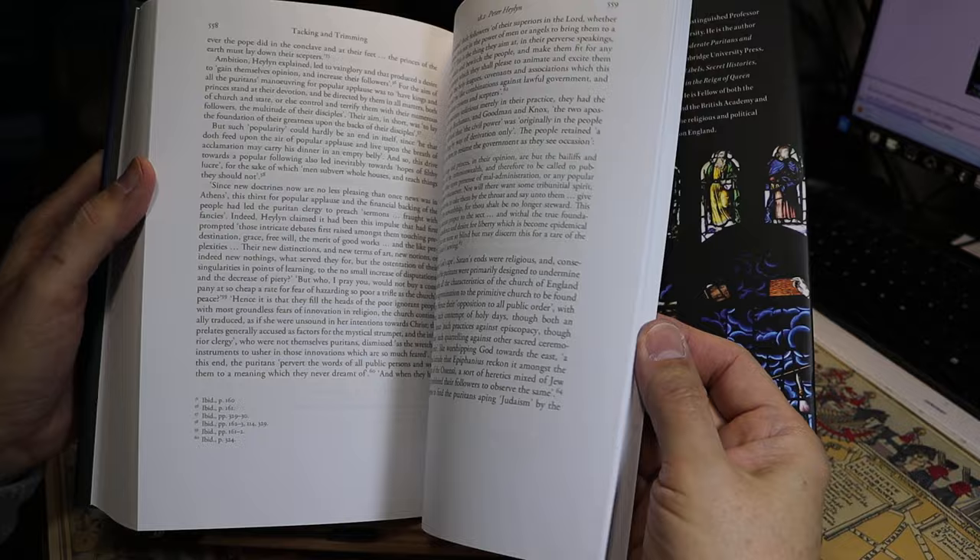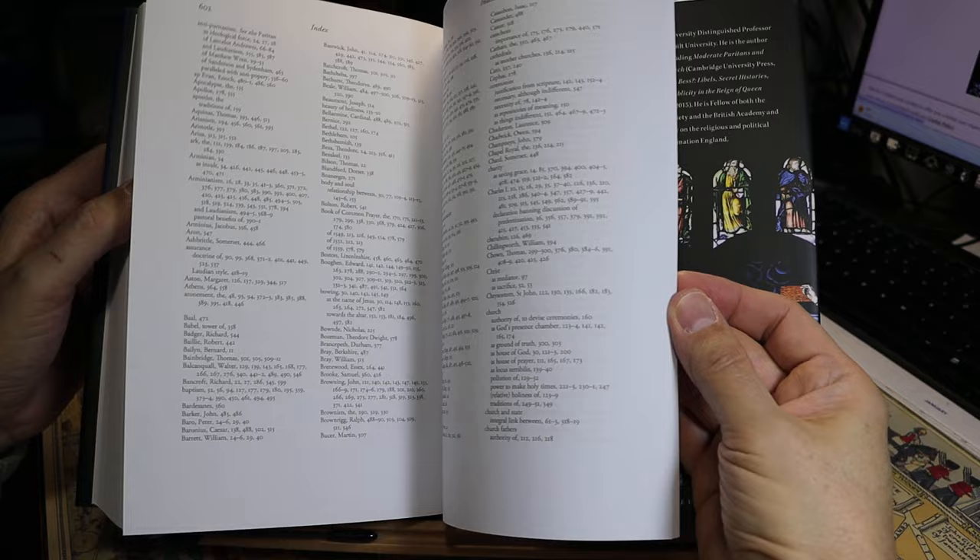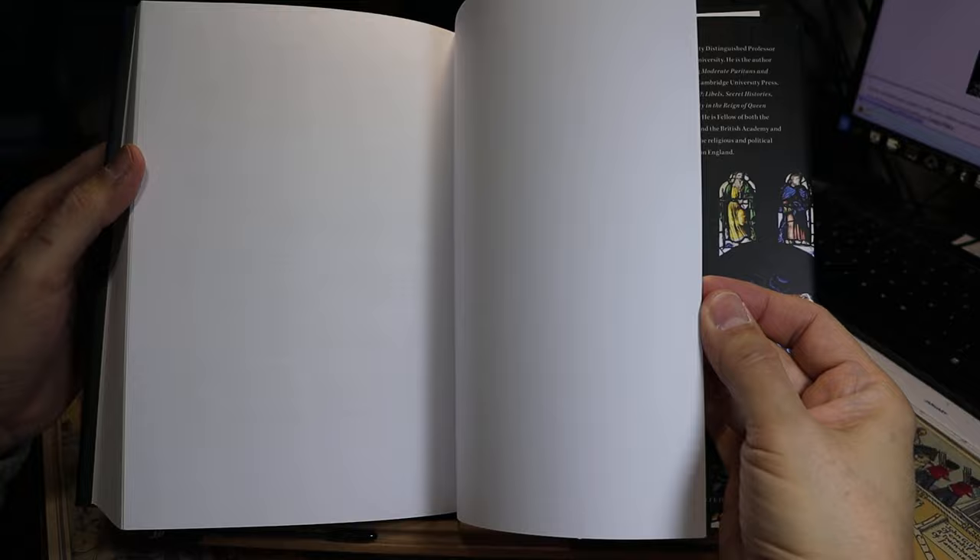Let's see what we have in the back — there's a conclusion section and a topical index, eleven pages. And the back cover has a bit about Peter Lake. So with that, I will conclude this unboxing video. Thank you very much for watching.